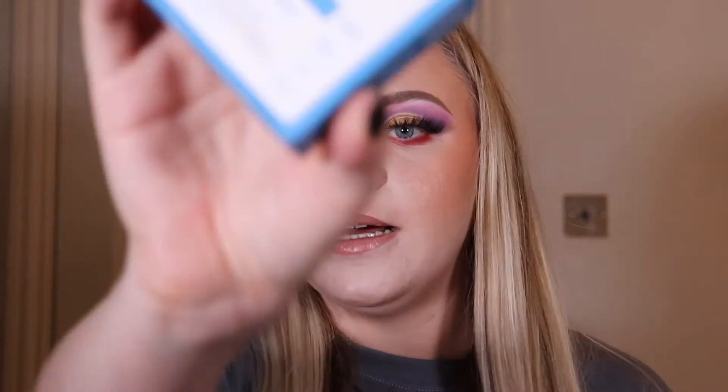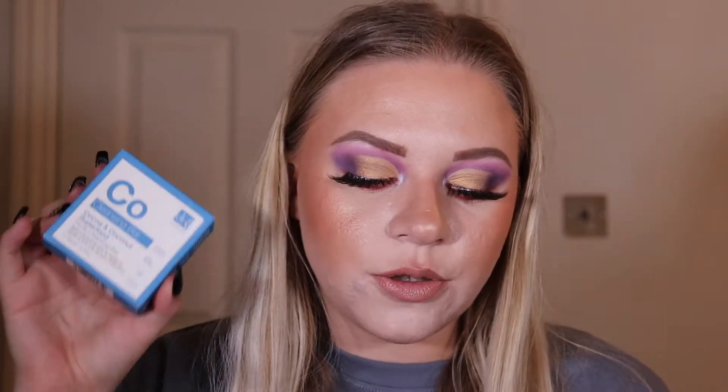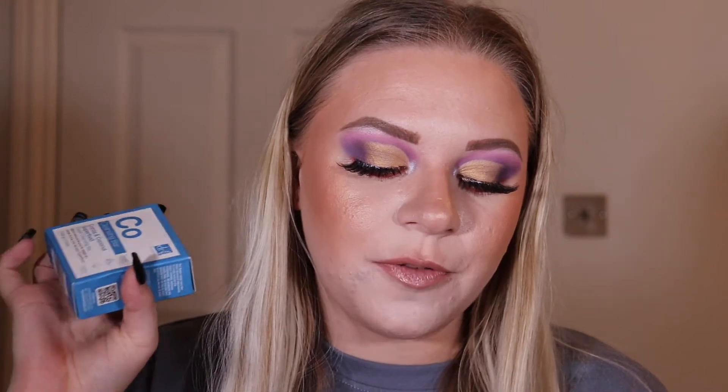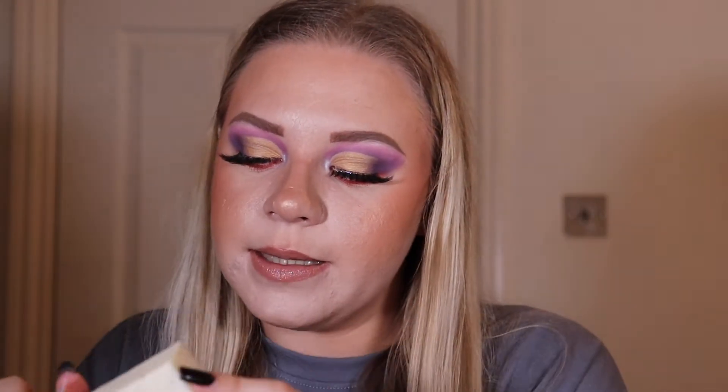I get my nails done so I personally won't have much use for that one. The second product is this — let me show you the packaging. This is the Doctor Botanicals Apothecary Cacao and Coconut Superfood Facial Cleansing Bar.